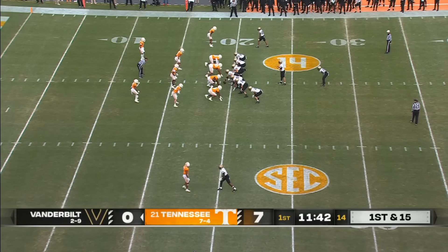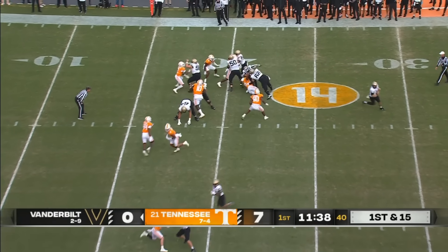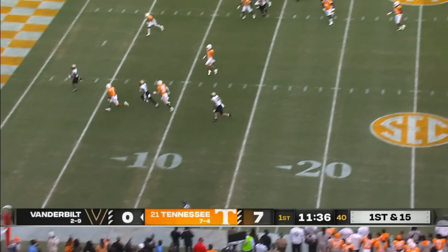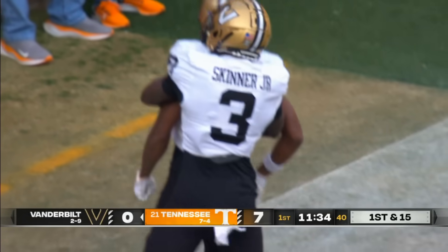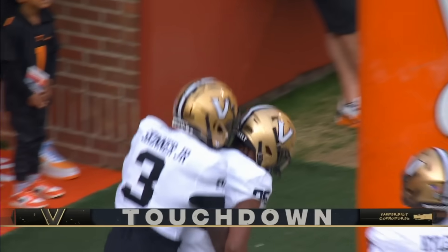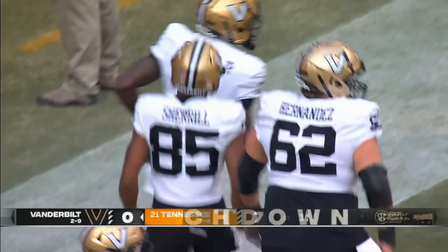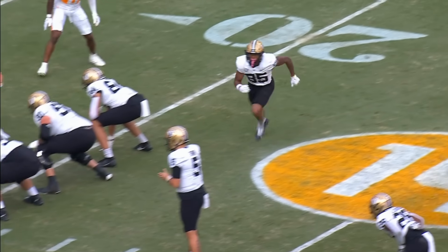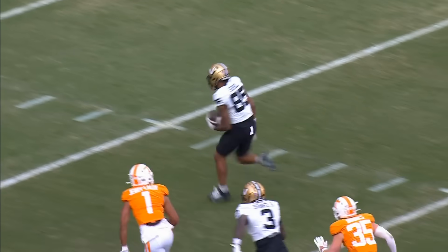Two tight ends, two receivers, one running back. Hand off to the right side. Alexander again. Actually they go — oh my goodness, what a fake! They go to Cheryl. Everybody on the field, including me, bit the fake. And Tennessee can't catch Cheryl. Where has this offense been all year for Vanderbilt? Junior Cheryl. Touchdown, Commodores!